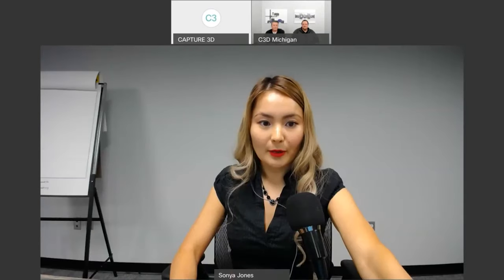My shop is very dirty and dusty — will that be an issue for the ATOS systems? As with any measurement system, a temperature-stable and clean environment is ideal. However, our ATOS systems are shop-hardened and designed to be on a shop floor. Many of our customers have these systems in very non-ideal environments.